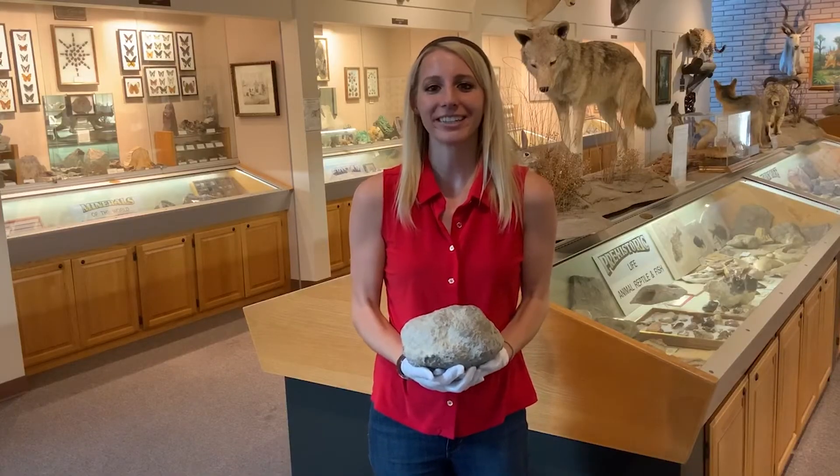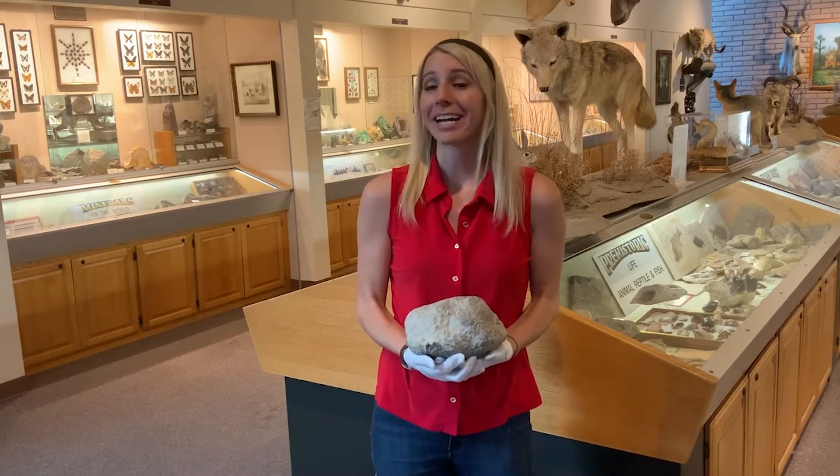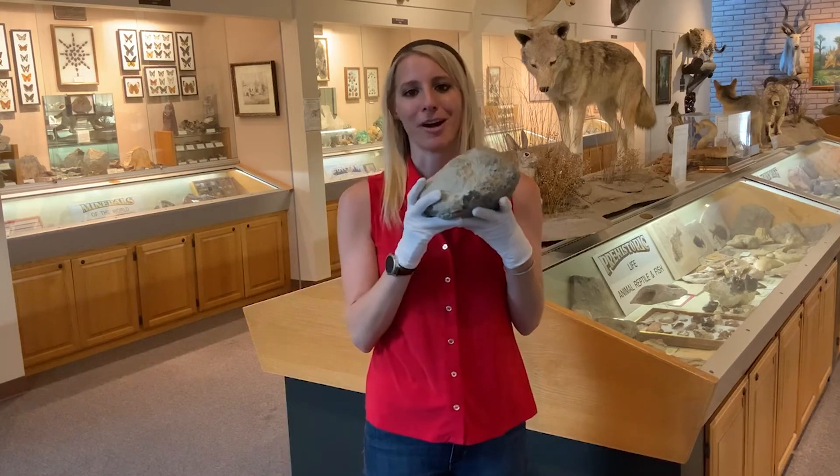Hi, I'm Brittany and we're here today at the Heritage of the Americas Museum. Today we're in the Natural History Wing and we would like to show you this very large rock.